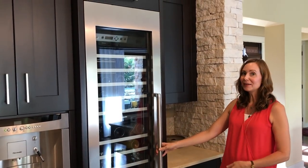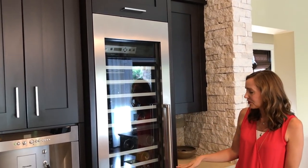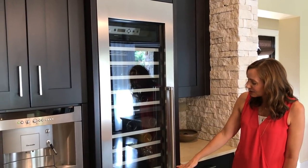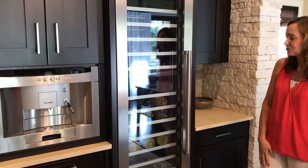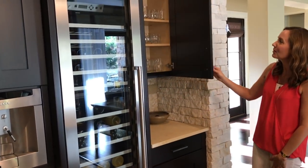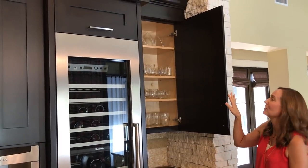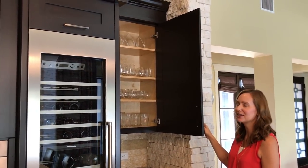Next to that we have our wine column. We use it to store wine, but also sparkling wine, sparkling water, Gina, and bottled water — so we try to keep it full of drinks that are accessible when we have guests over. To the right of that is where we keep our glassware; at the top are some items we don't use too often, but the everyday glasses are right within reach.